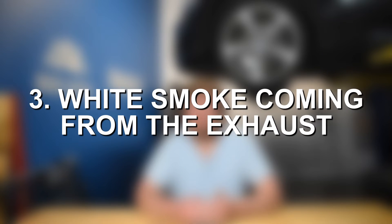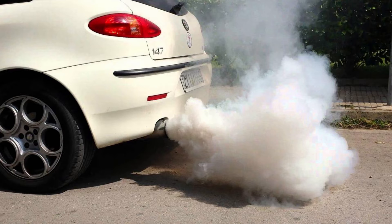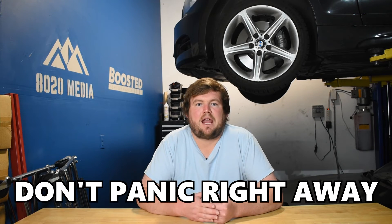Moving on to symptom number three, we have white smoke from the exhaust. When coolant is allowed to enter one of the cylinders, it will burn off and show in the form of white smoke coming from your exhaust. It's important to note that most vehicles do produce some light smoke on a cold start, especially on a cold day — that's just steam, so don't panic right away. With head gasket failure, the white smoke can be pretty severe and very noticeable, especially as the failure progresses. You'll likely start noticing more and more white smoke as more coolant enters the combustion chambers.